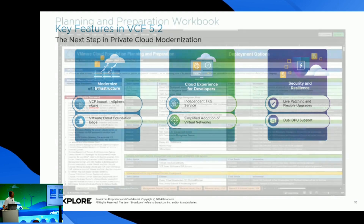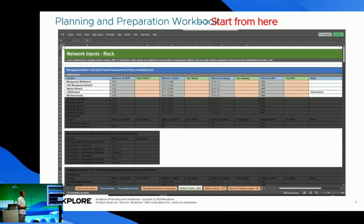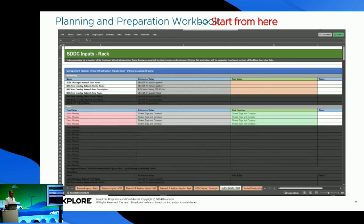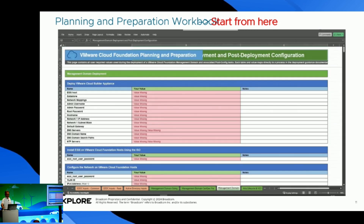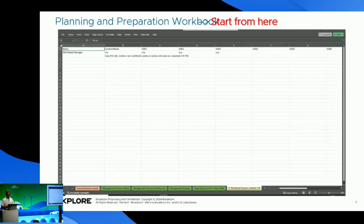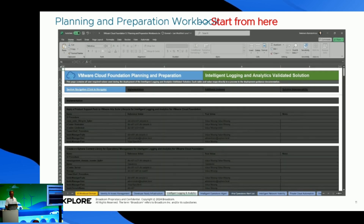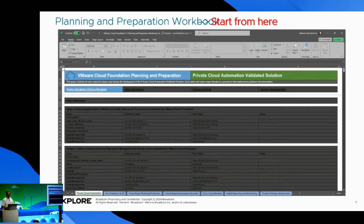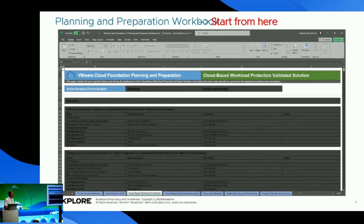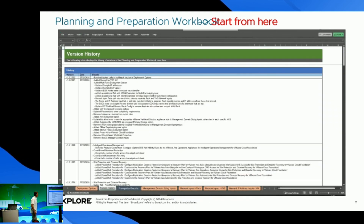If you want to start a VCF instance, this is where you have to start. The planning and preparation workbook is a Microsoft Excel workbook where we can gather the inputs required to bring up VCF workload domains, workload management, and VMware Aria Suite Lifecycle. It also provides guidance on requirements for additional components like Active Directory, IP addressing and networking, or certificates that can be added into our VCF environment.